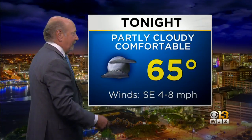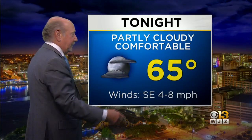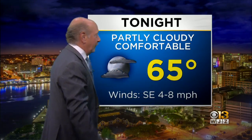Partly cloudy, comfortable. 65 overnight. Here's that southeasterly component — there's that moisture trying to come northwest. We'll have your seven-day forecast shortly. Tim, take it away.